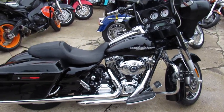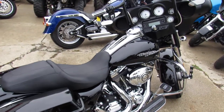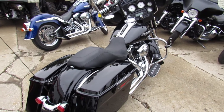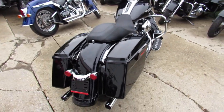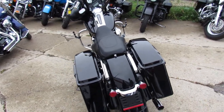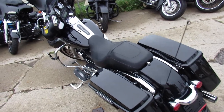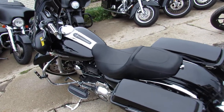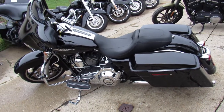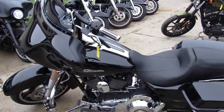Check out this 2013 Harley Street Glide for sale — only 5,923 miles, sharp bike in vivid black paint. Flawless: no dents, no dings, no scratches. Tons of chrome and loaded with extras including Vance and Hines exhaust, mini ape hangers, and more. Low miles, one owner — buy with confidence.